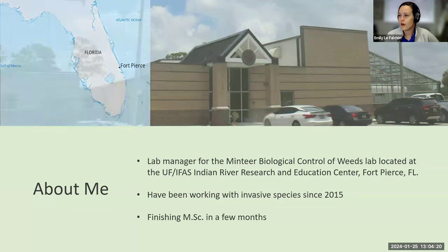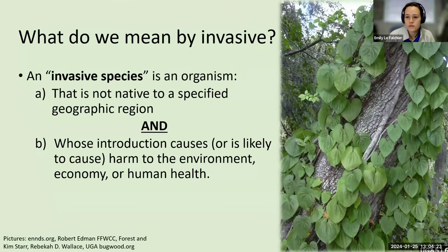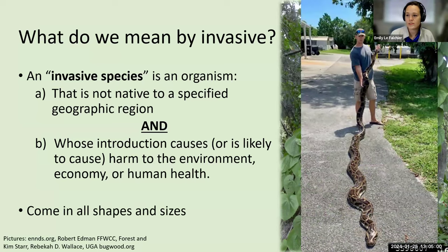One of the important things to talk about today is what makes something invasive, because we had a lot of people putting names of native plants in the chat. There's a difference between native plants that are weedy and invasive plants. Invasive species are any organisms that are not native to the specified geographic area — in our case, Florida — and they have to cause harm or are likely to cause harm to the environment, the economy, or to human health.